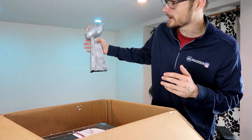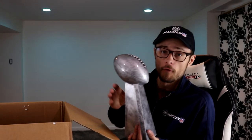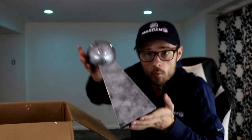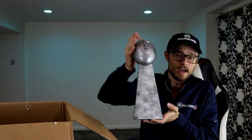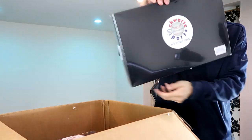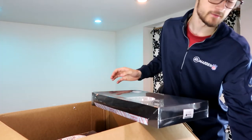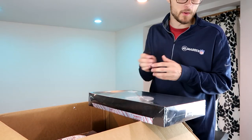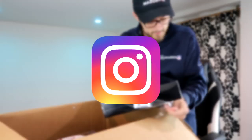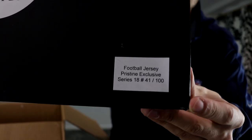I might have to put it up on the back wall once I finally get the setup going, which you guys should hopefully see very soon. One more quick look at the Lombardi Trophy replica — pretty cool, definitely a different item. We have another mystery box and it's probably going to be a jersey. With all the jerseys we've been getting, we're probably going to be doing a lot more giveaways. Make sure you're following on Instagram and YouTube.